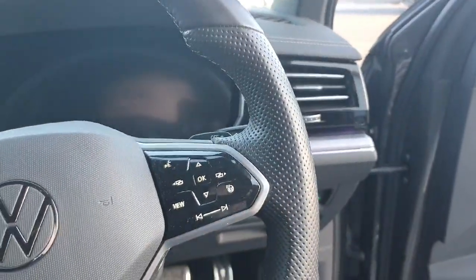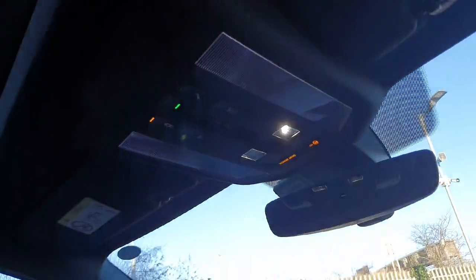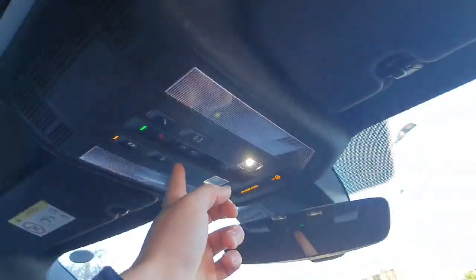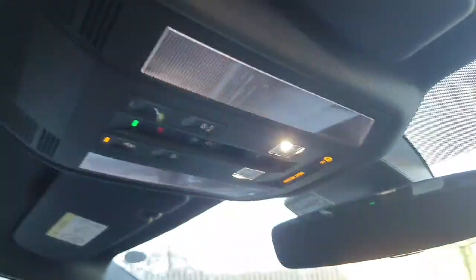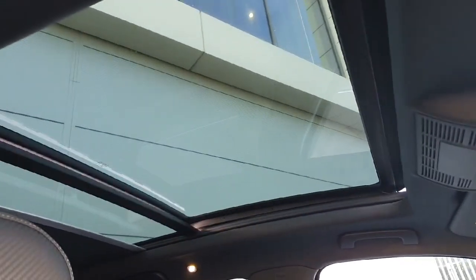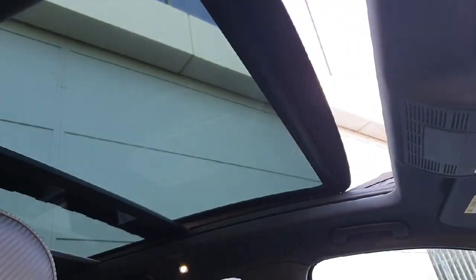Also on this model we have the heated steering wheel. If you would like to access the sunroof, you click this button here — this will pull back the curtain and it goes back all the way. There's another button which flicks back here — press this and the sunroof will also open fully. A great little feature coming into the summer.